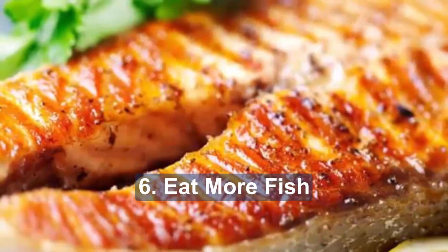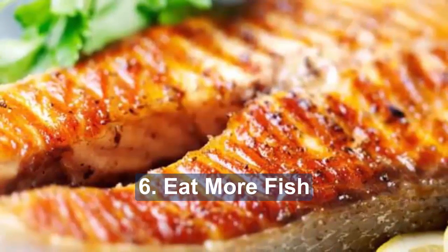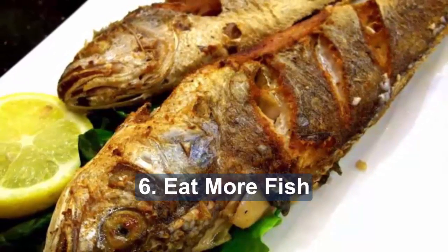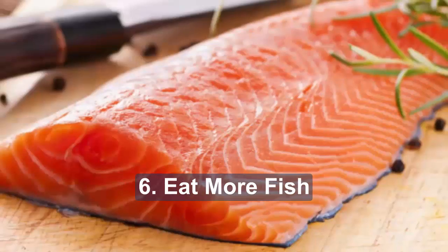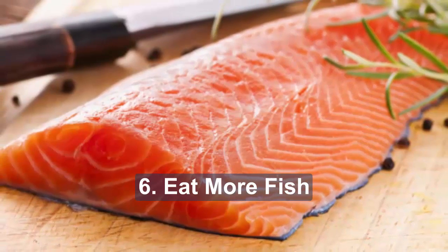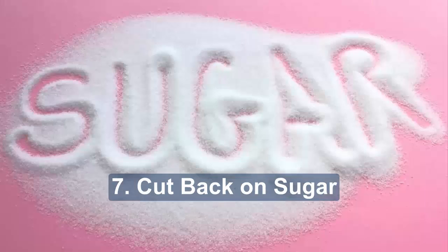Six: eat more fish. All types of fish are healthy provided they're not coated in batter or fried, but oily fish such as mackerel, sardines, salmon and trout are particularly good for you. They are rich in omega-3 polyunsaturated fat, which helps protect against heart disease — which people with diabetes are at higher risk of. Aim to eat two portions of oily fish a week.